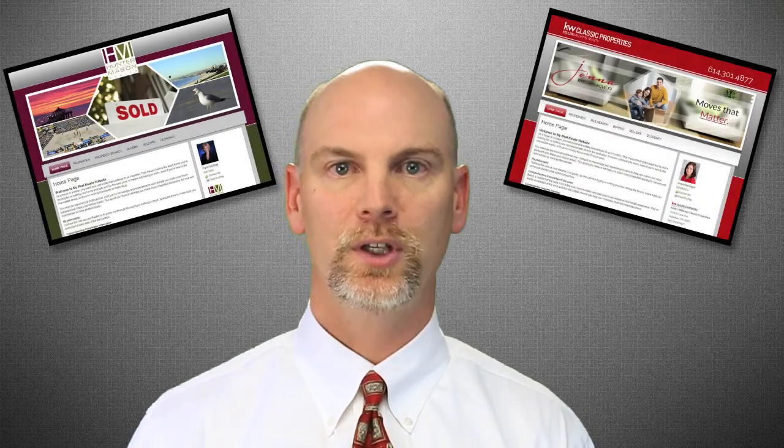You're getting a fresh web page, complete design done by a professional design team. Once you're done, call your loan officer and get started. Enjoy.